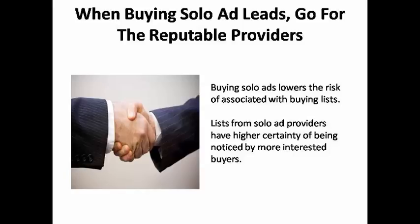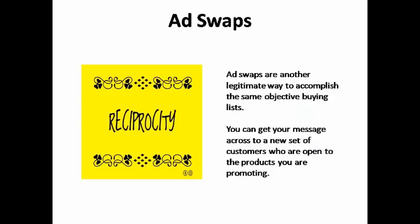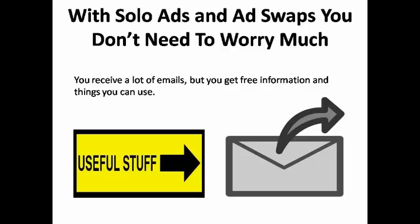When you buy a solo ad from a provider, you already know that the people on the list want to hear about the types of offers you're promoting. They already know the provider and have agreed to receive their emails, so they aren't going to mark your emails as spam, and they probably aren't going to delete your email out of hand. Ad swaps are another legitimate way to get your sales message in front of an entirely new group of prospective customers, without the dark downside that comes with buying lists.